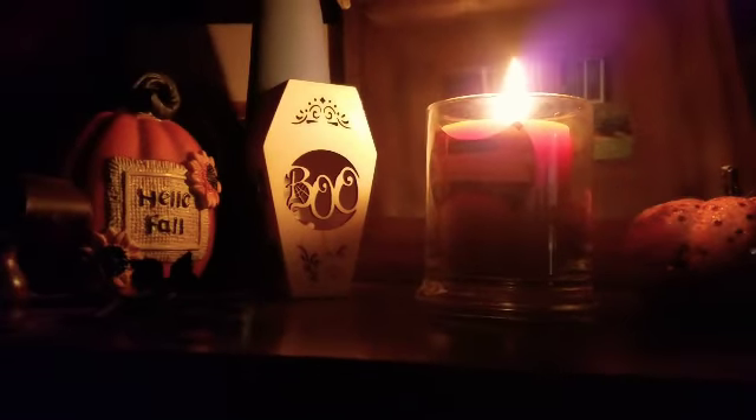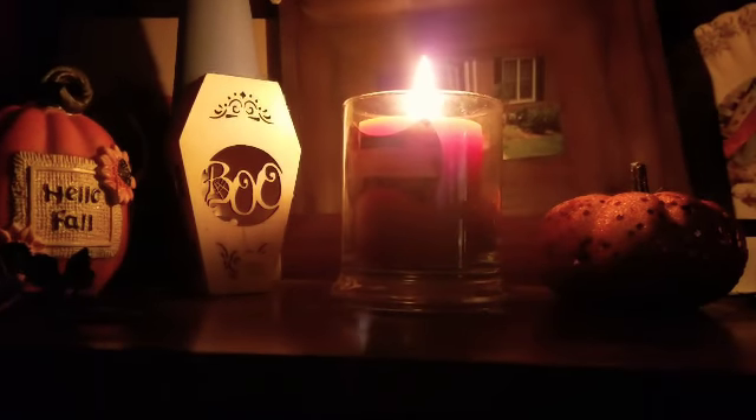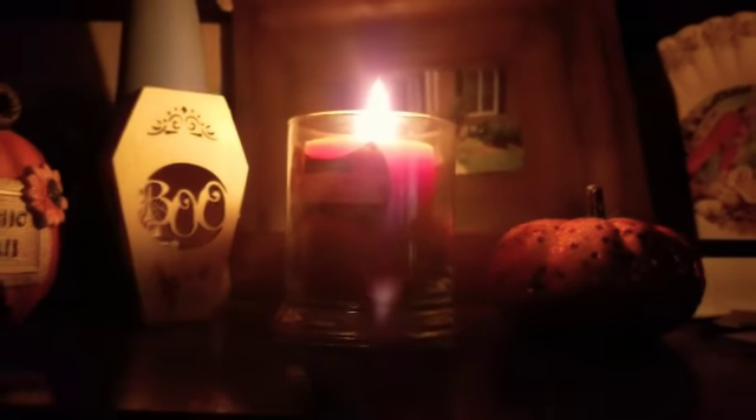Hey guys, so this is my little fall setup here — I've got my candle lit. Someone's saying 'this isn't TikTok, I'm vlogging.' But yeah, do your TikTok for my channel.